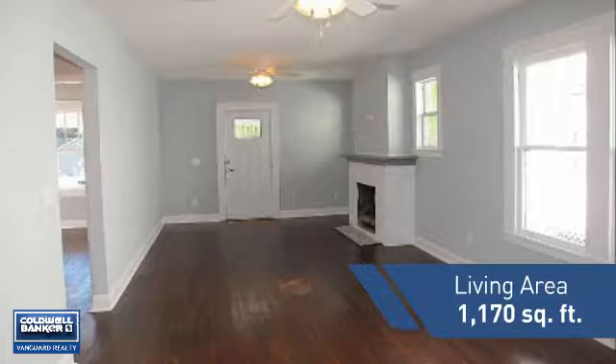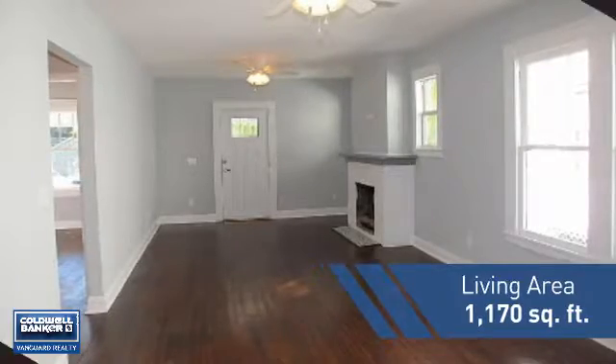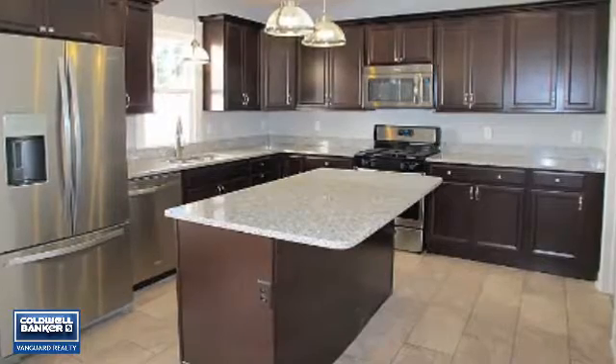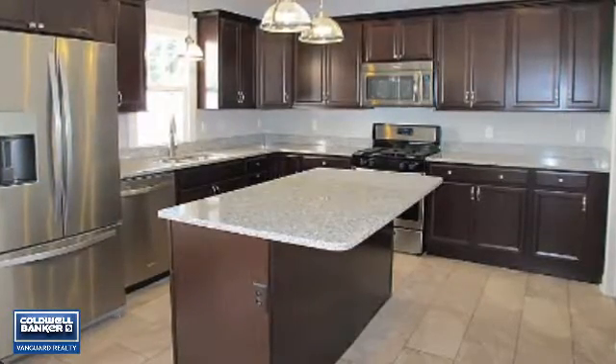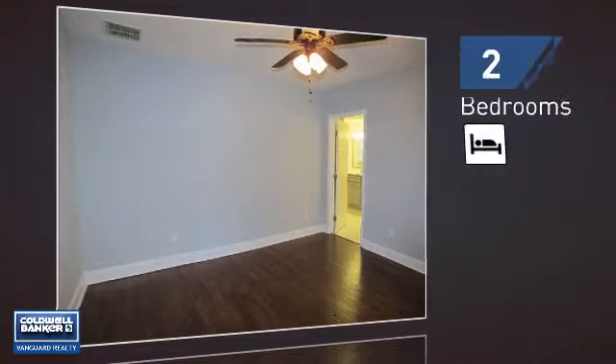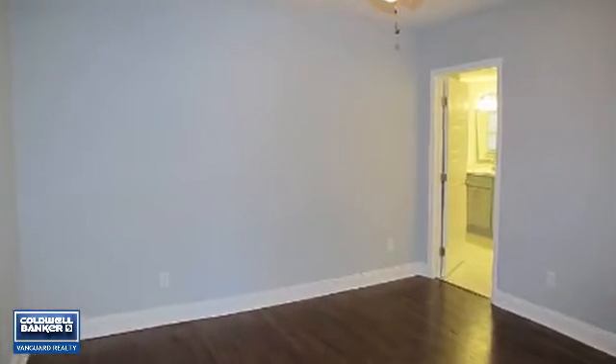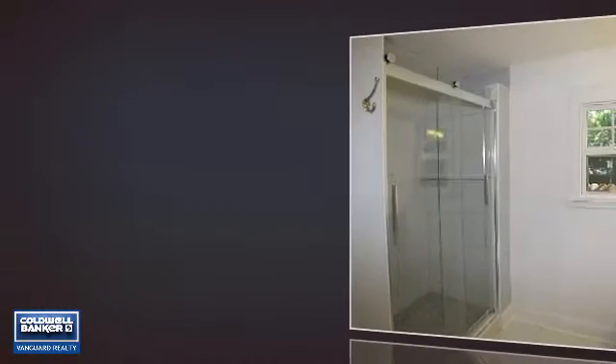Featuring over 1,100 square feet of living space, this home gives you a spacious layout to play host or kick back and relax after a long day. Inside you'll find two bedrooms, so you always have a private space to come home to, as well as two full bathrooms.